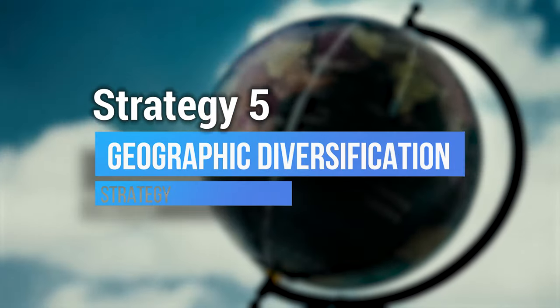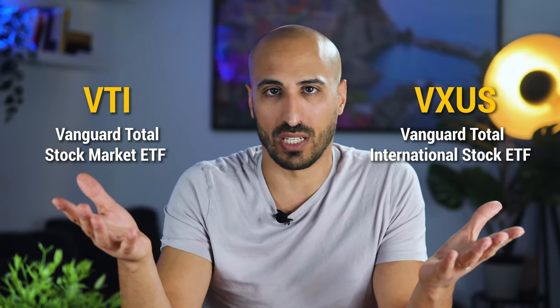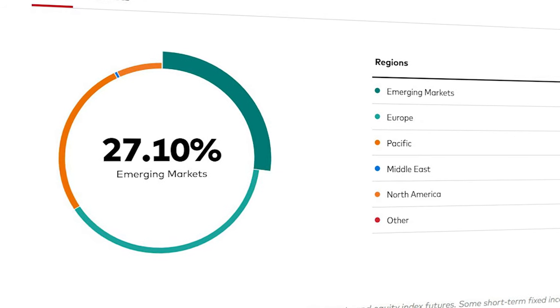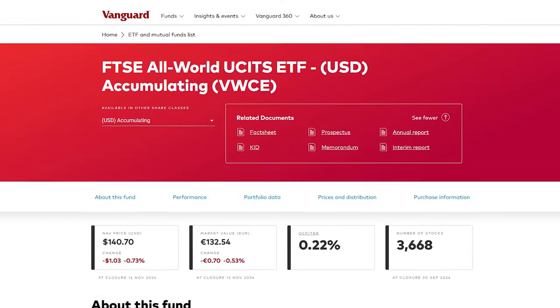Strategy number five is geographic diversification. This philosophy focuses on diversifying across multiple regions or countries using multiple ETFs. It typically includes domestic ETFs such as US stock market ETFs and international ETFs covering developed markets outside the US as well as emerging markets. You can have this portfolio using two ETFs: VTI, the Vanguard Total Stock Market ETF that covers the US markets, and VXUS, the Vanguard Total International Stock ETF, giving you coverage of emerging markets, Europe, Pacific, Middle East, and North America. If you prefer using only one ETF, for the US you'd have VT, and for Europe, VWCE.